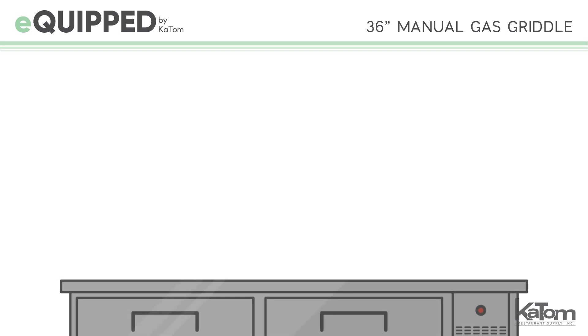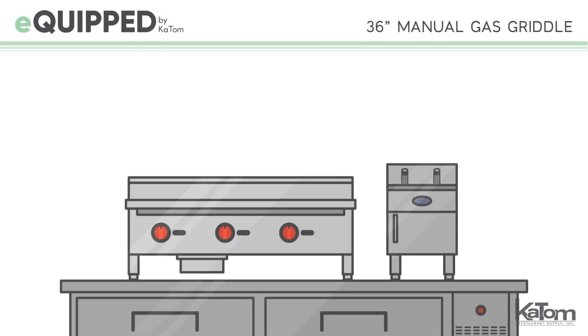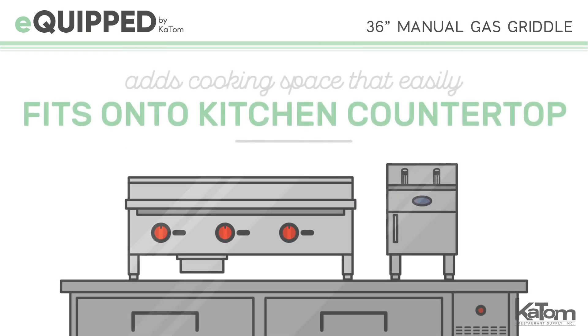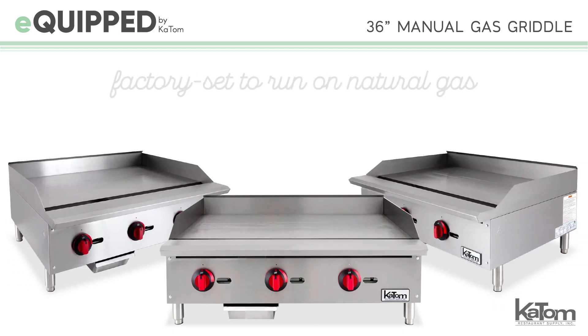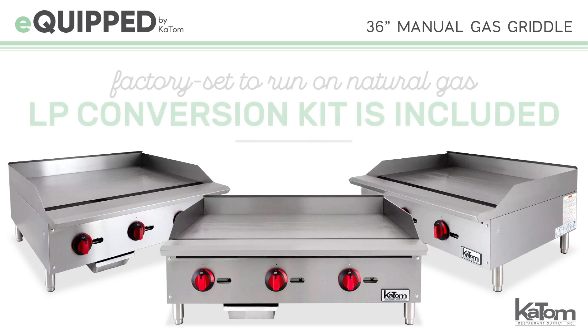The 36-inch manual commercial griddle from Equipped offers additional cooking space that can easily fit on your kitchen's countertop. Although this model is factory set to run on natural gas, an LP conversion kit is included to suit the operator's preference.